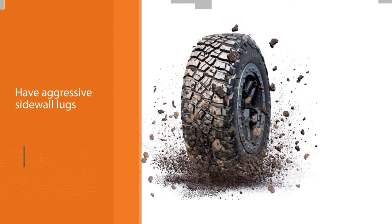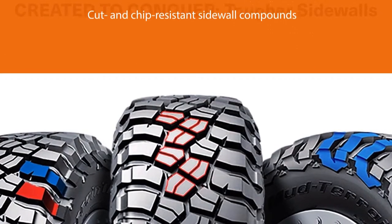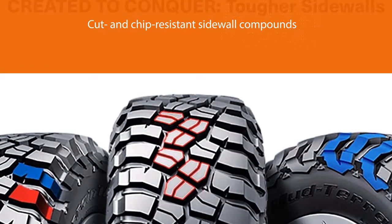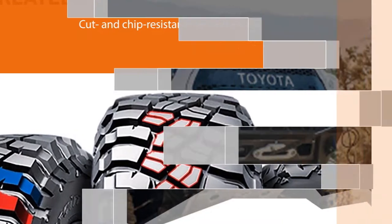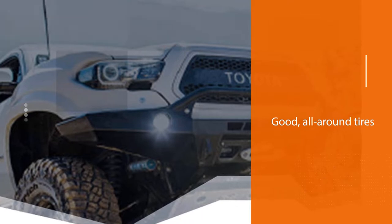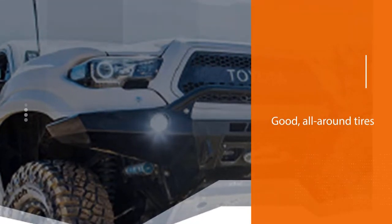They look just as aggressive as they are. They're good all-around tires that are capable of slinging mud and snow when you need it. They perform very well on rock and gravel and are difficult to puncture even when airing down to 15 pounds for off-roading.